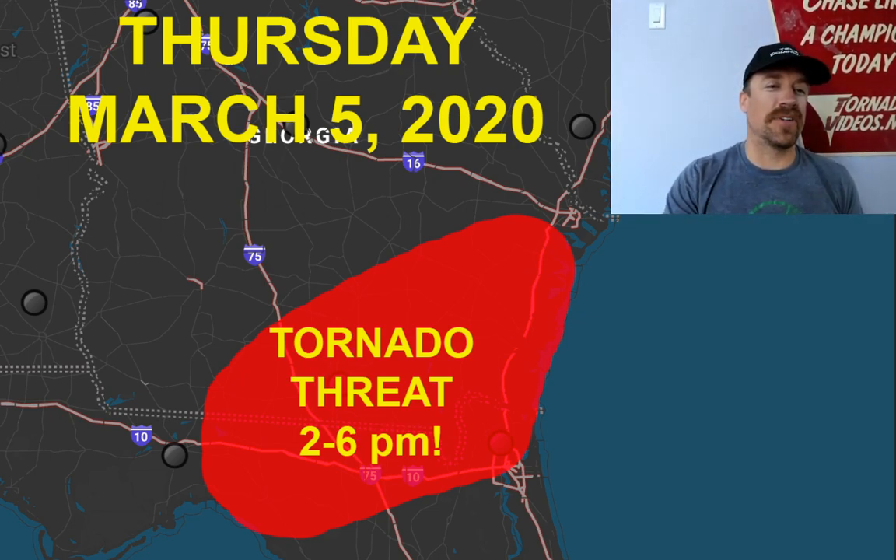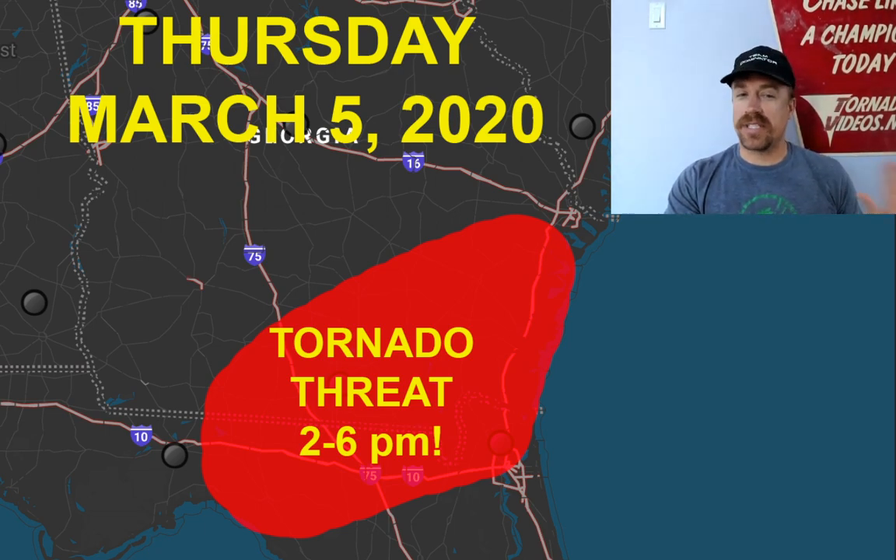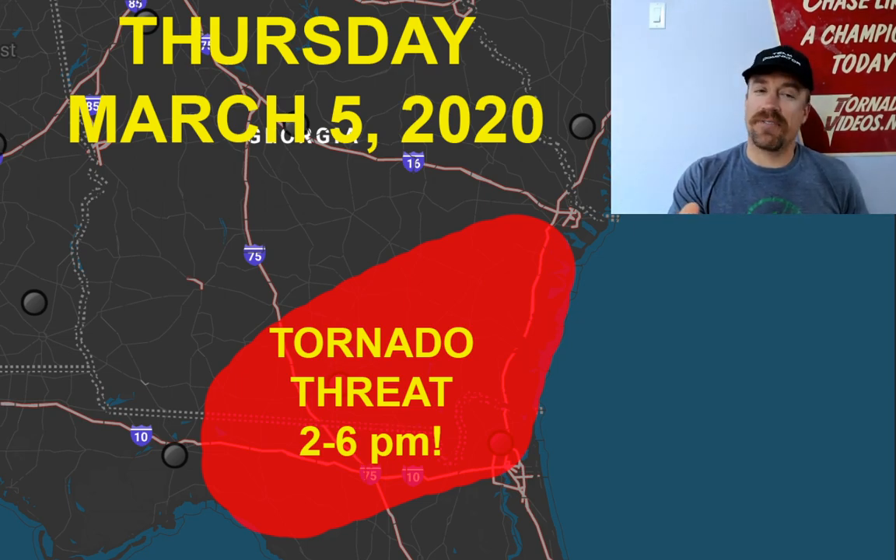Hello everybody, this is a live severe weather briefing with a tornado threat starting to increase across southern and southeastern Georgia. This is the last severe weather event that I'll be watching from the sidelines — I'll be going out into the field for the next several months chasing every single setup starting in the middle of March. But today we do have another tornado threat that is starting to develop across a narrow zone in southern Georgia.